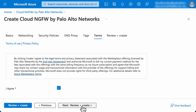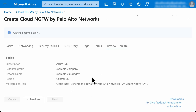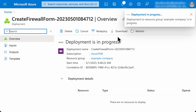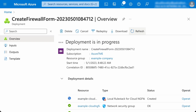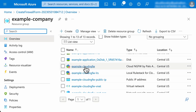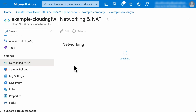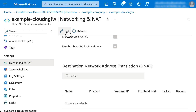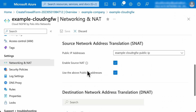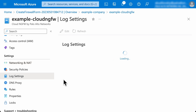That's it — it's that simple. The firewall resource, along with all the required infrastructure, is being deployed in the background. In the resource group, we can find the firewall resource and the associated rule stack. The firewall allows configuring NAT rules to expose the applications for inbound access. You can also enable source NAT for outbound traffic. For logging, you can associate a log analytics workspace to receive, store, and browse the firewall logs.